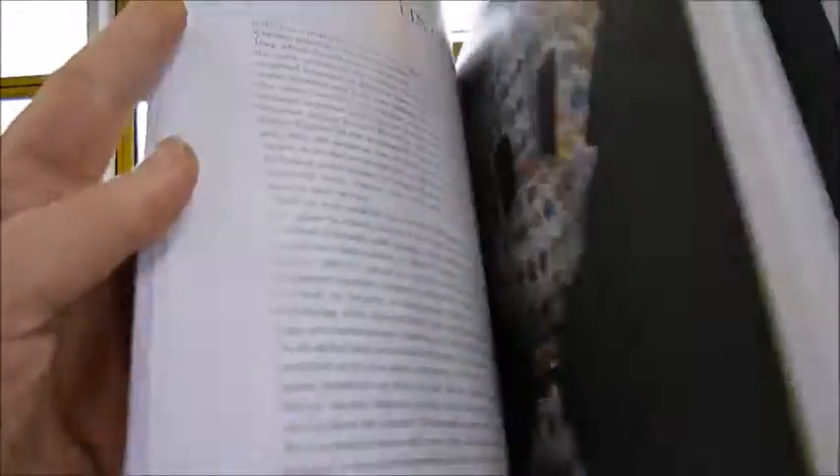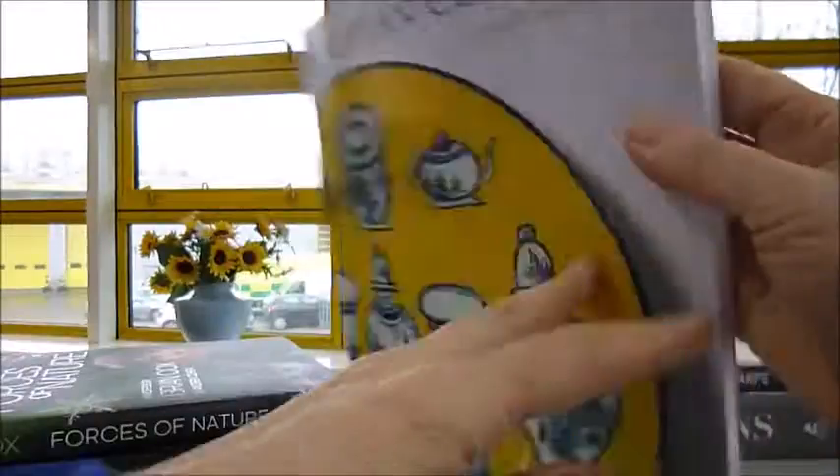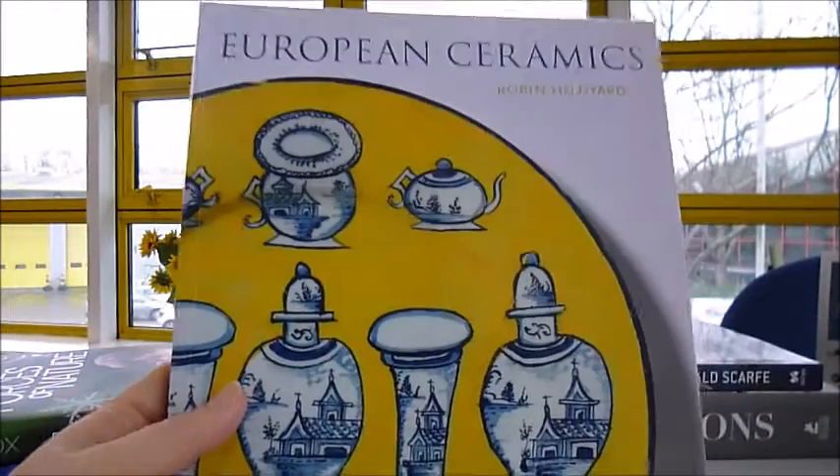Published at £19.99 and through www.bibliophilebooks.com, European Ceramics is just £9.99.